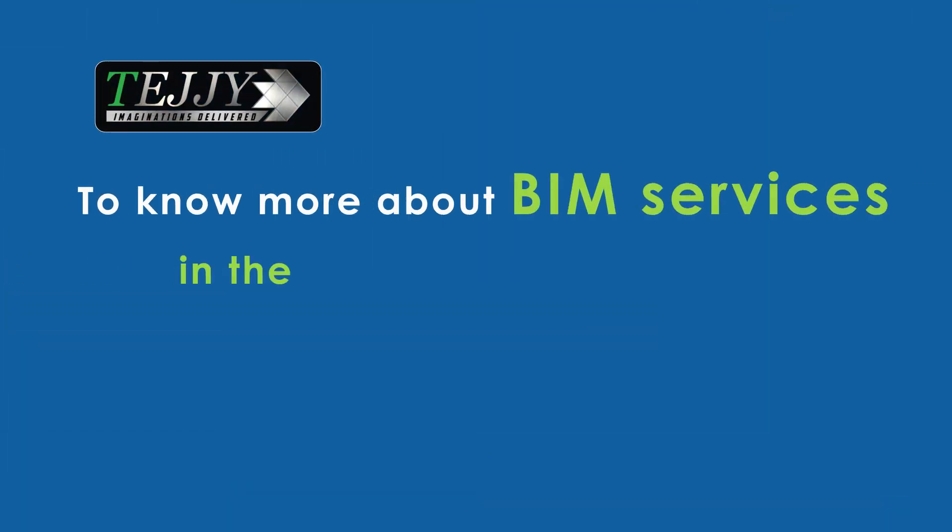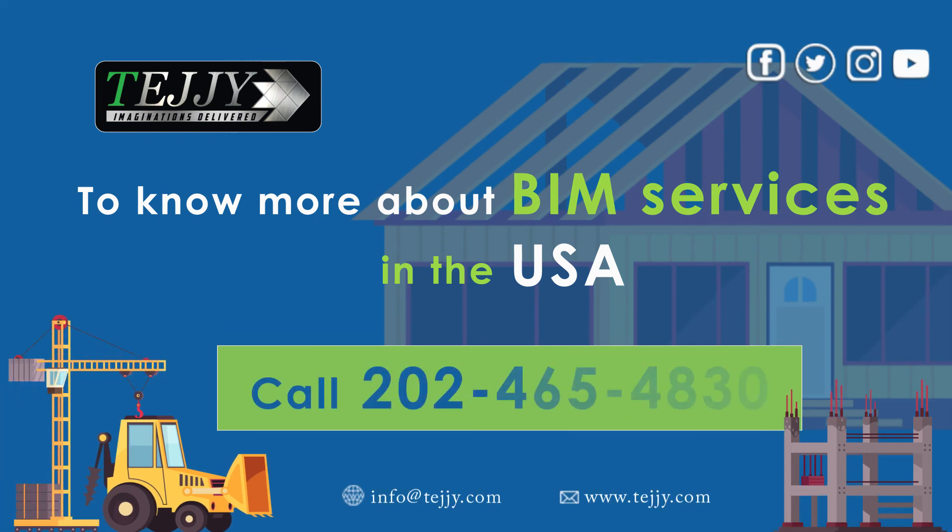To know more about BIM services in USA, call Tejji Inc. at 202-465-4830 or info at tejji.com.